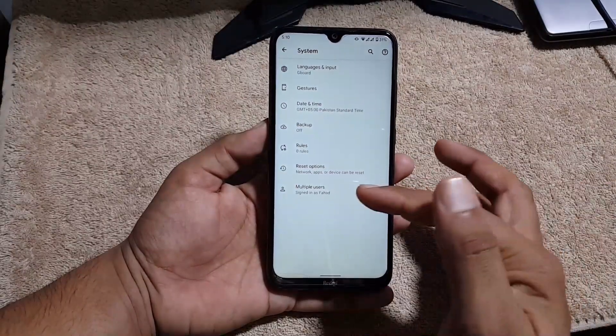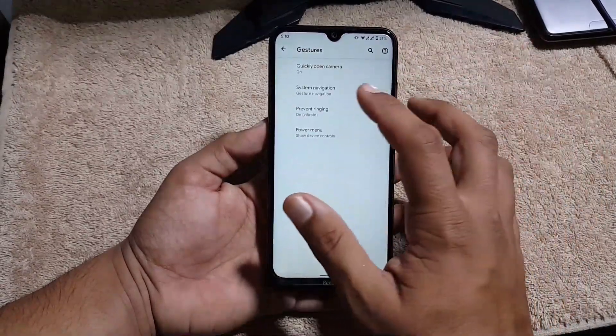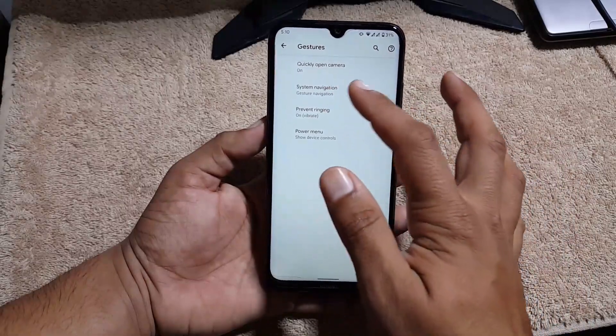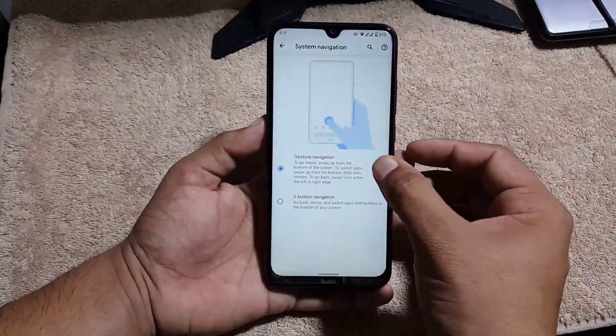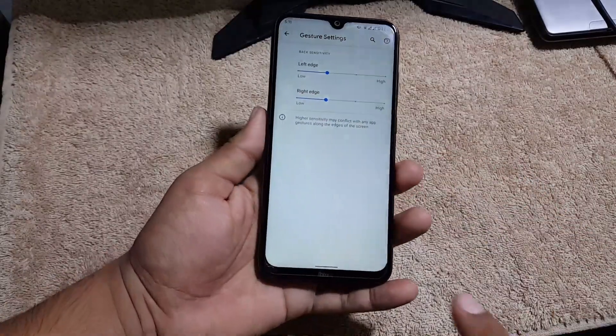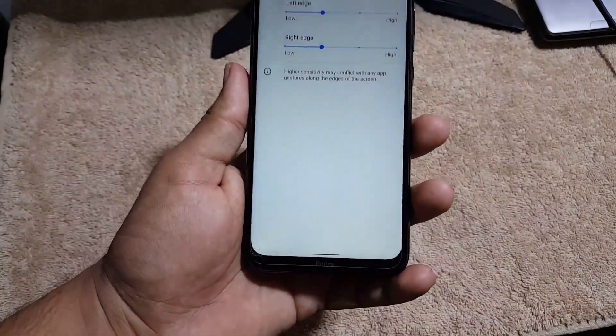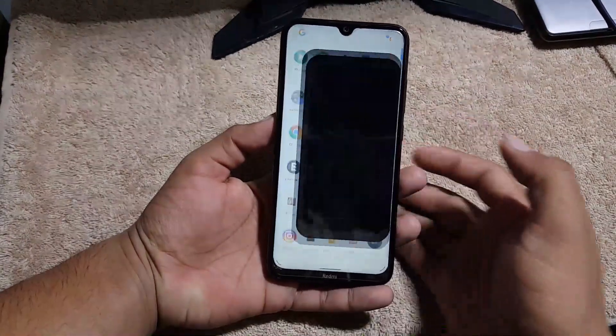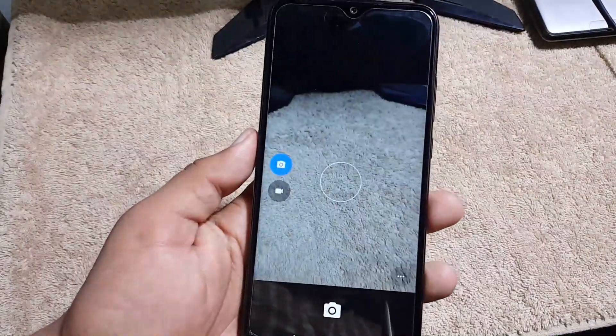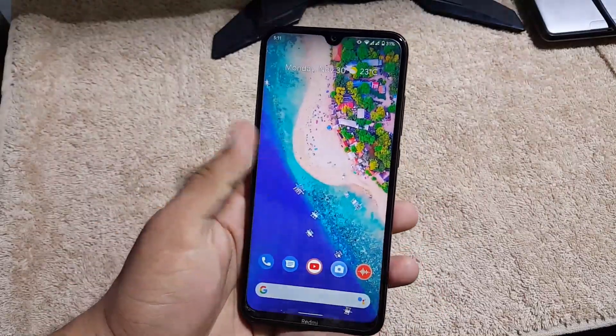In gestures we have quick open camera, system navigation bar, prevent ringing, and power menu. Note that you cannot hide the navigation bar pill to get a seamless full-screen display. In the camera section, there is a simple camera pre-installed in this ROM, but don't worry — you can install any GCam mod from the link in the description and it will work fine.